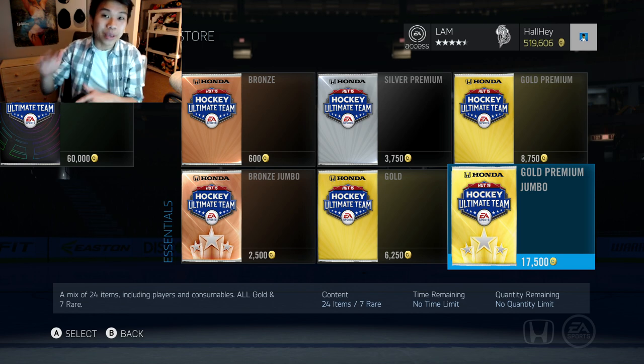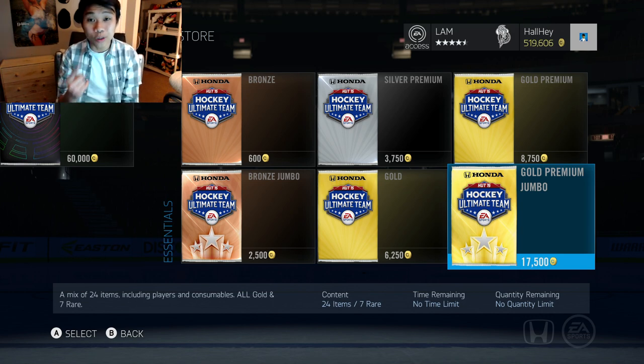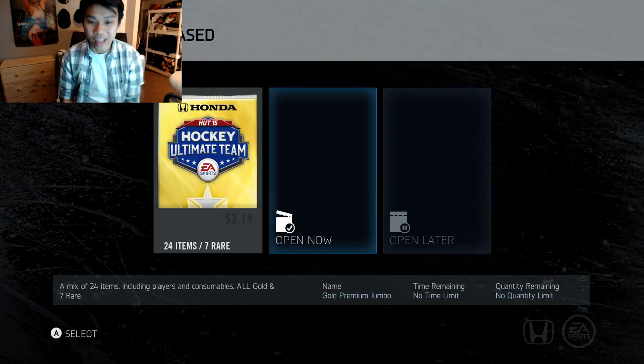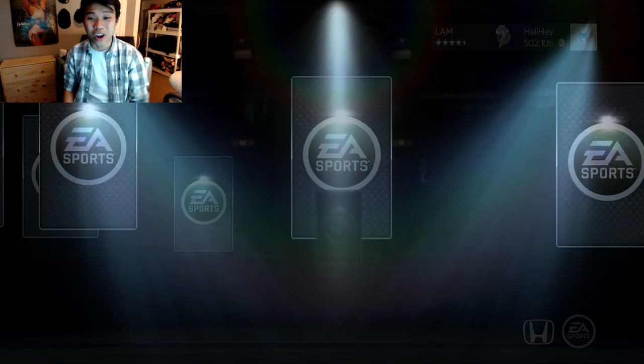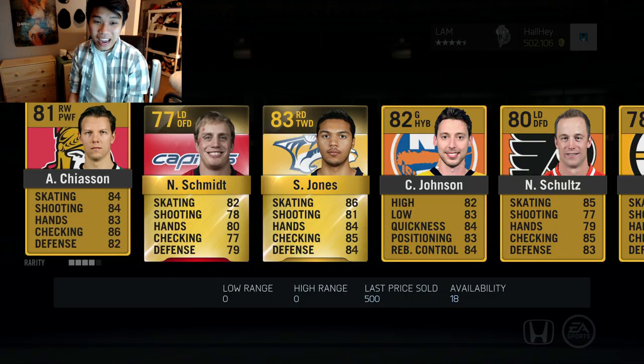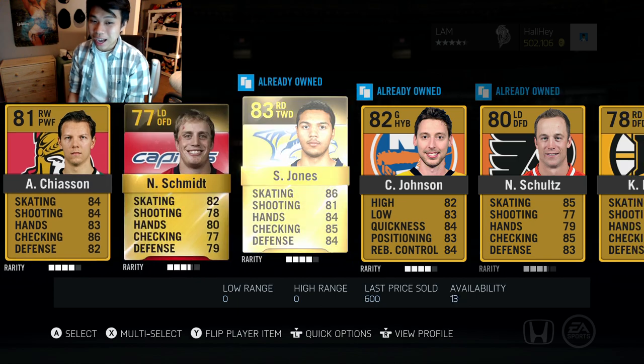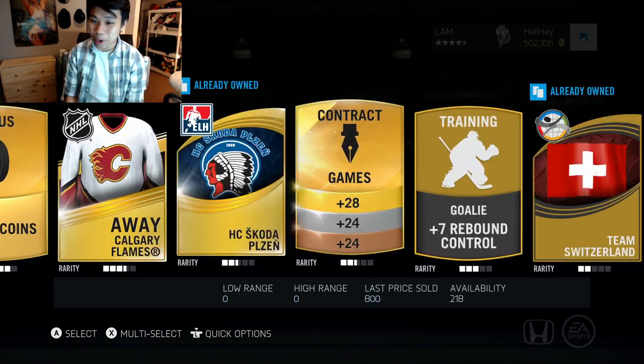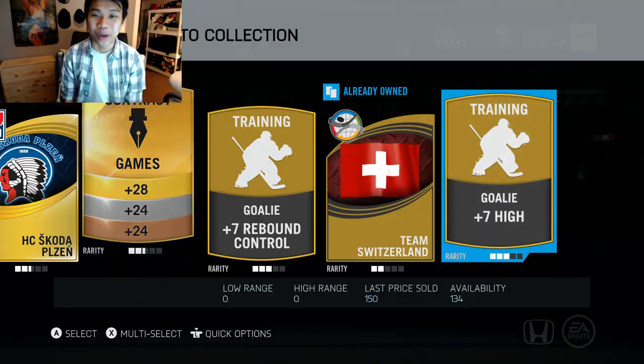We just have enough for one more 17,500 pack to be at an even 500,000 coins — I want to stay above a certain limit for HUT Roulette and stuff like that. Post in the comments below: what would you like to see first — HUT Roulette or a Your Ultimate Team episode? Let me know. Maybe the 17,500 packs are a bit better than the 60k packs. We got Schmidt and Jones — already pulled Schmidt from the 60k pack. We got a 1,000 coin bonus and a contract.